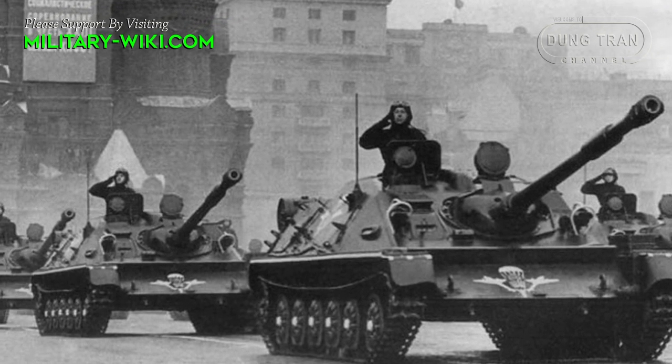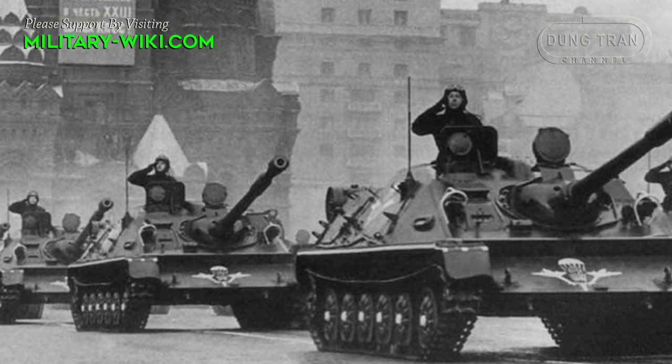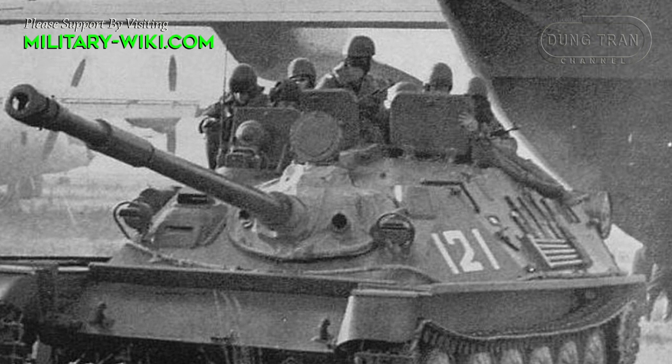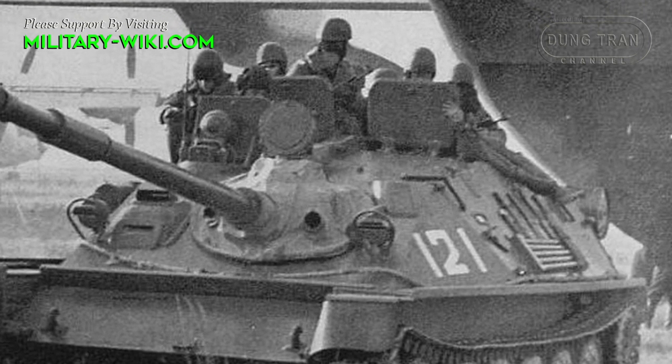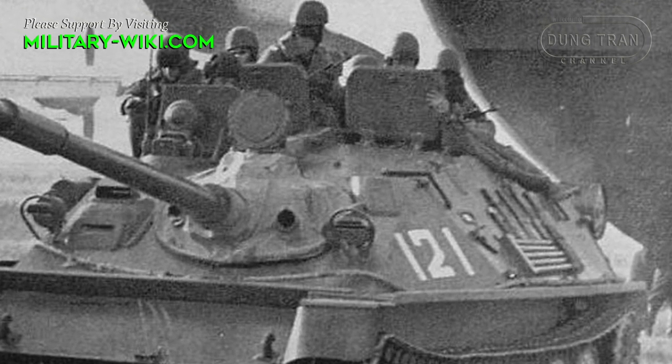Designed to support infantry fire, it is capable of destroying tanks and light armored vehicles. It was the ASU-85, a combat vehicle classified as an airborne self-propelled gun designed by the Soviet Union during the Cold War.